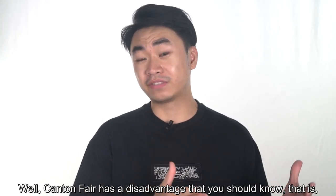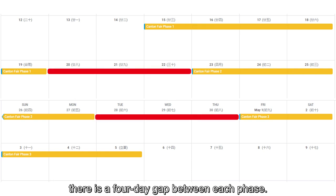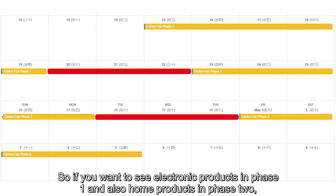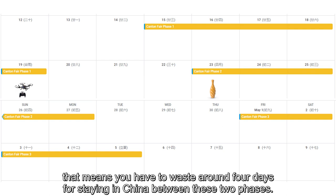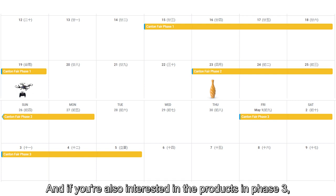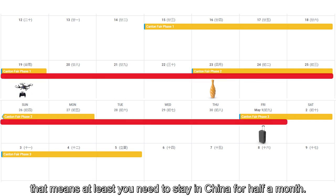The Canton Fair's time schedule is fixed every year, so it's very easy to arrange your next trip. However, Canton Fair has a disadvantage you should know: there is a four-day gap between each phase. So if you want to see electronic products in phase one and also home products in phase two, you have to waste around four days staying in China between those two phases. And if you are also interested in products in phase three, that means you need to stay in China for at least half a month.